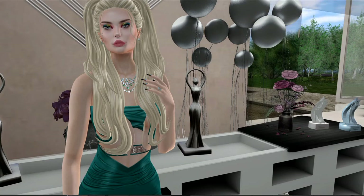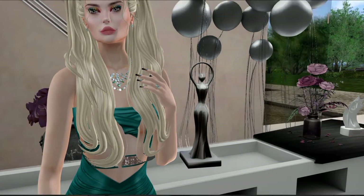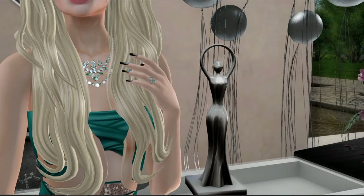Hello there, everyone. My name is Trinity Aronaut, and today I would like to cover the March round of Designer Showcase. But first, I'd like to show you what I'm wearing.